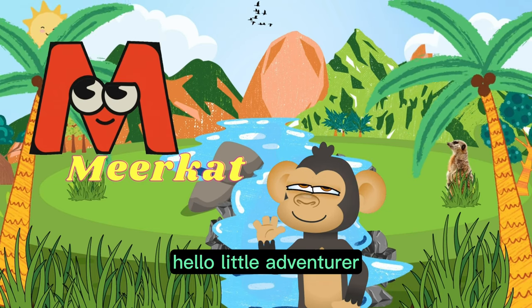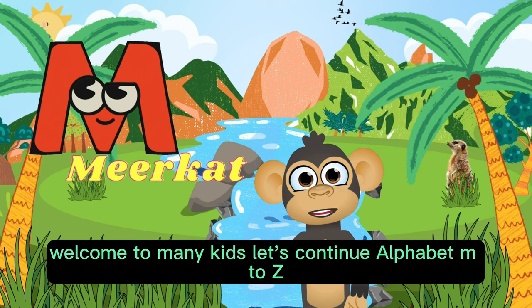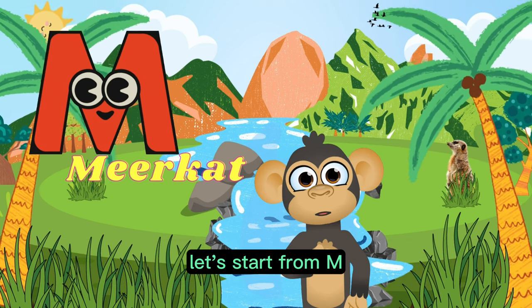Hello, little adventurer! Welcome to Many Kids! Let's continue alphabet M to Z! Let's start from M.